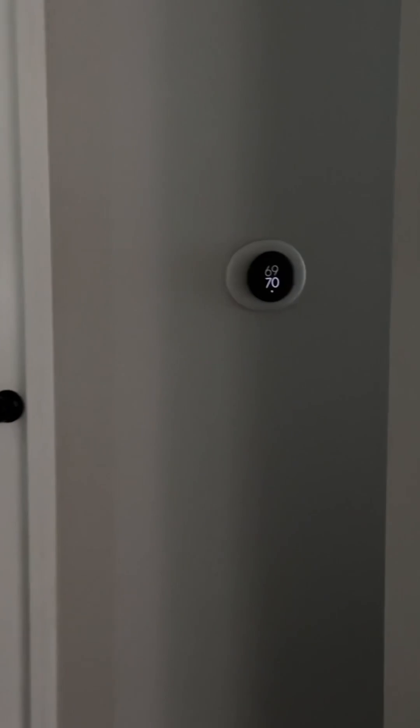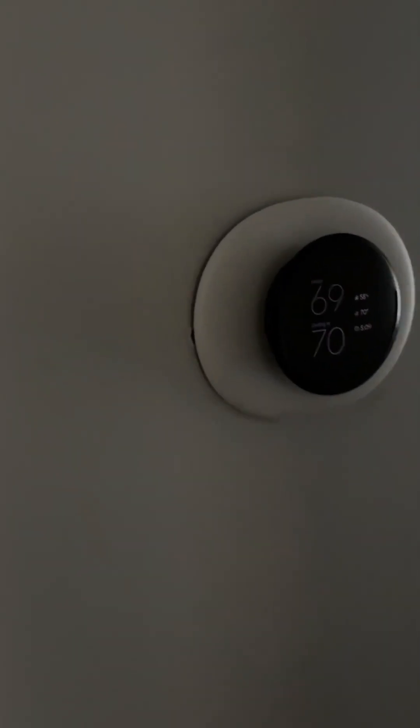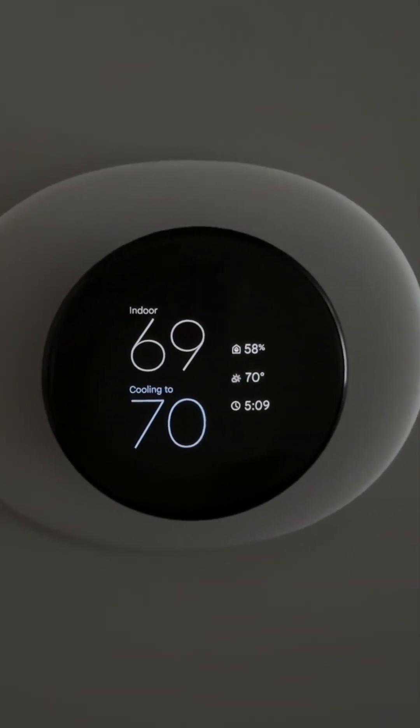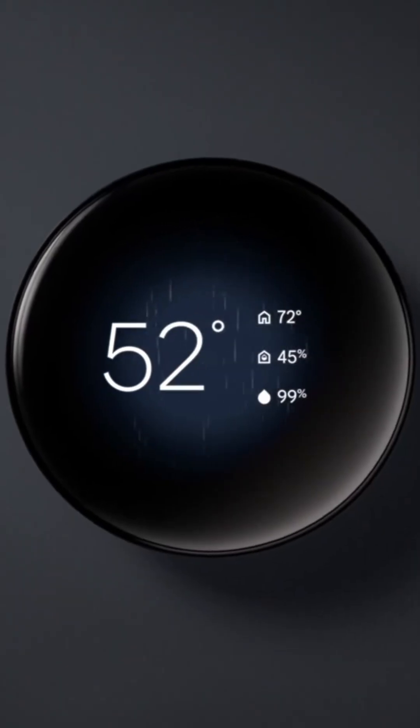I love the updated design and the Farsight display is wonderful. It's really cool to see it basically wake up as you approach it, and I love the weather face that shows the actual weather from outside, including rainstorms and lightning.